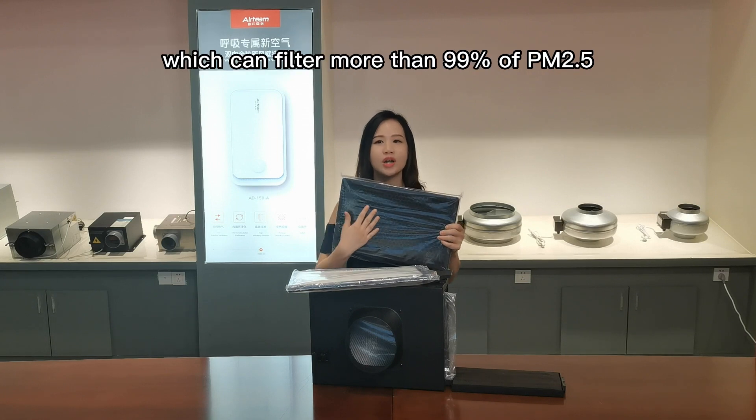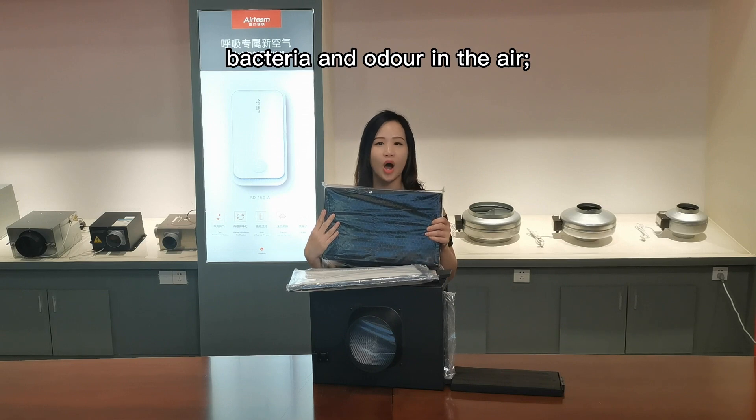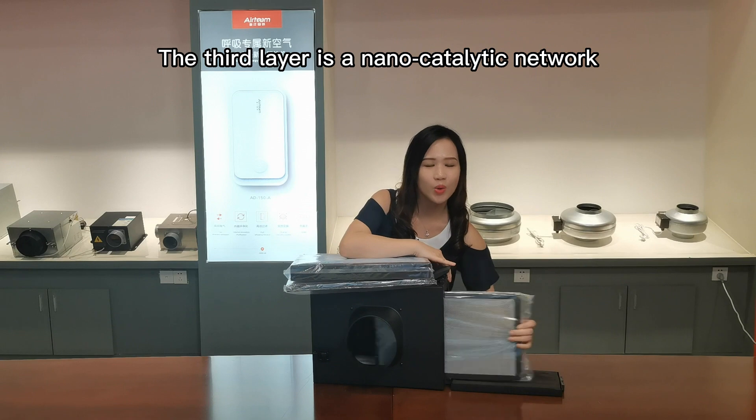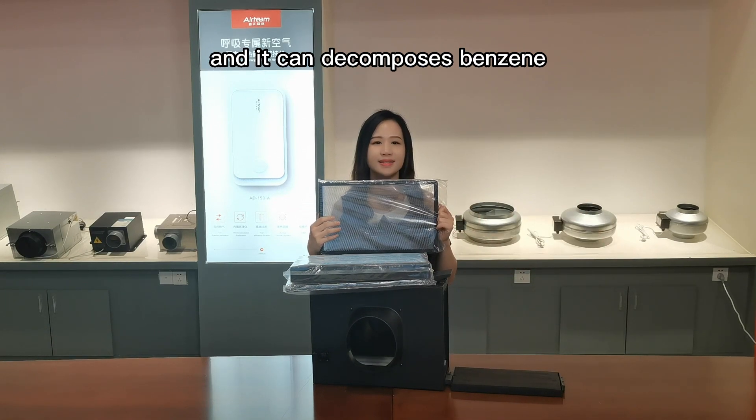It can filter more than 99% of PM2.5, bacteria, and other pollutants in the air. The third layer is a nanotechnic network, and it can decompose odors, formaldehyde, and bacteria in the air.